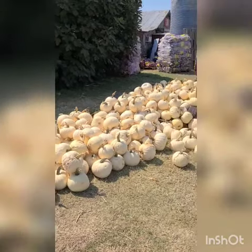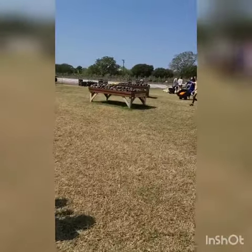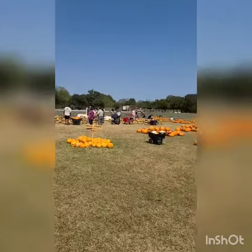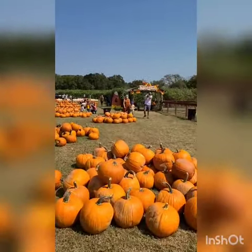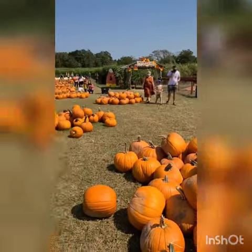Here are more areas of pumpkins to choose from. Just as far as the eye can see, there are so many choices — different colors, different sizes. Goodness. So for your pumpkin carving or for your wildlife animals in the backyard.